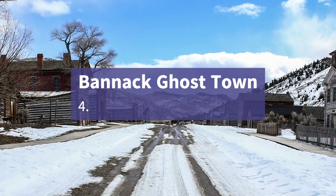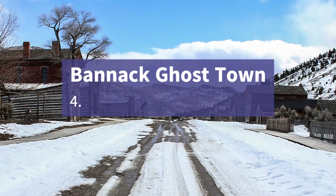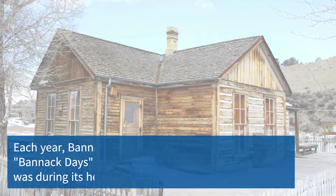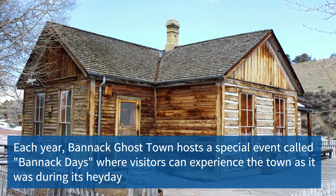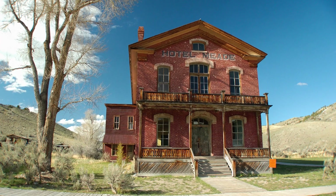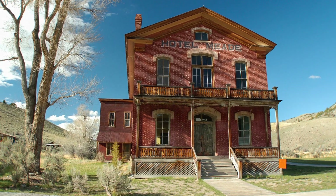Let's dive into Montana and see Bannack Ghost Town, which offers a hauntingly beautiful glimpse into the past. Visitors can explore the well-preserved remnants of this former mining town, experiencing a sense of time standing still and immersing themselves in the rich history and eerie ambience of the Old West.